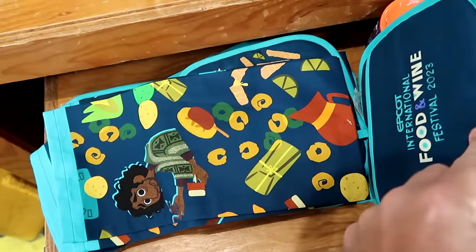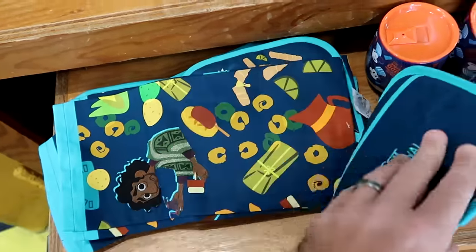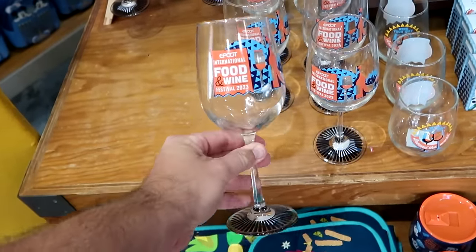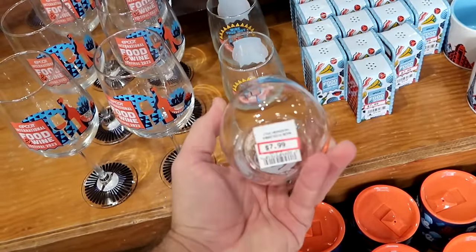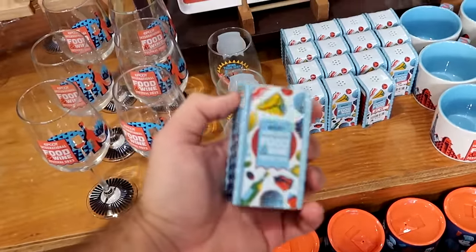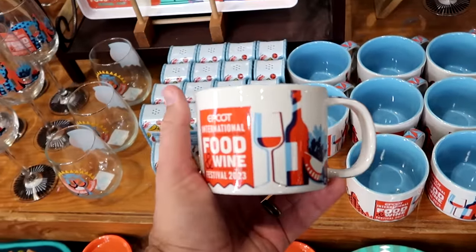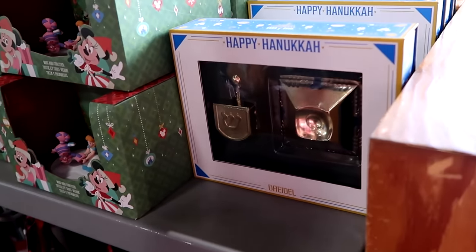They still have merchandise from Epcot International Food and Wine Festival 2023, like a kitchen towel with Bruno and a matching potholder — $10, down from $22. Stemmed wine glasses are $7.99 from $20. A smaller drinkware that says 'Wine Your Way Around the World' with the Food and Wine banner is $7.99. They also have matching salt and pepper shakers featuring Spaceship Earth and the Food and Wine banner — ceramic, $8 from $13. Matching coffee mugs with all of World Showcase on the back are now $5, down from $20.